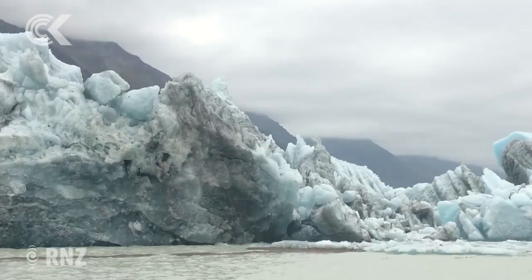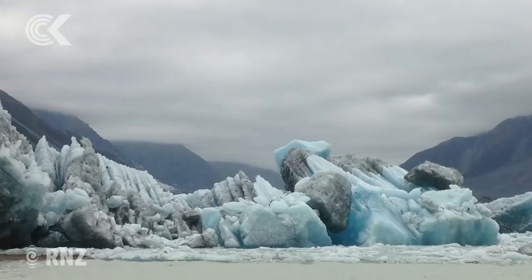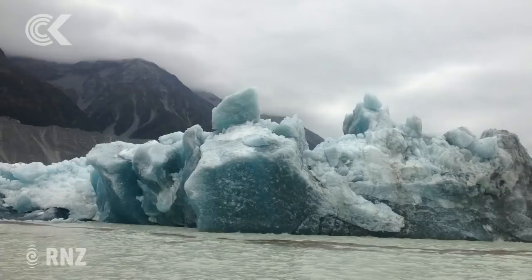It looks unbelievable. We've got some massive icebergs out there that are going to set us up for the rest of the season, probably next season as well. So we're all really excited about it. There are some pretty big chunks of ice — hundreds of millions of tonnes of ice sitting in the Tasman glacier lake. It's just fantastic.